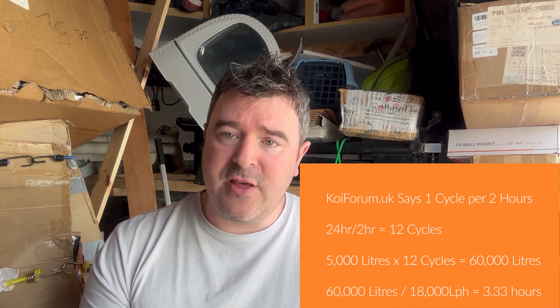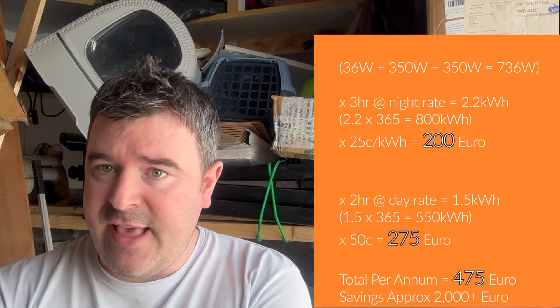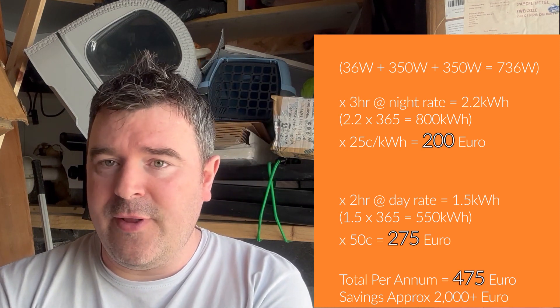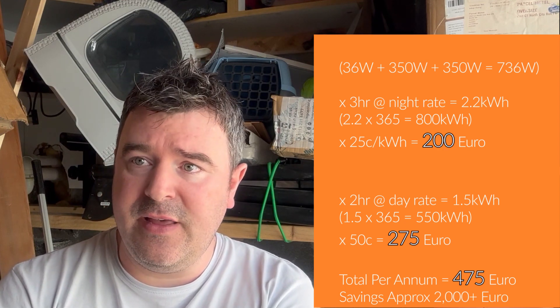I've scheduled three of the required runtime hours on night rate: 5am to 8am both pumps run with the UV filter for a full cycle. Then the system rests for four hours and turns back on for a half hour around noon. It rests again until about 4:30pm, comes on for another half hour until 5pm, then rests until around 9pm for a final half-hour cycle before shutting off until 5am the following morning.